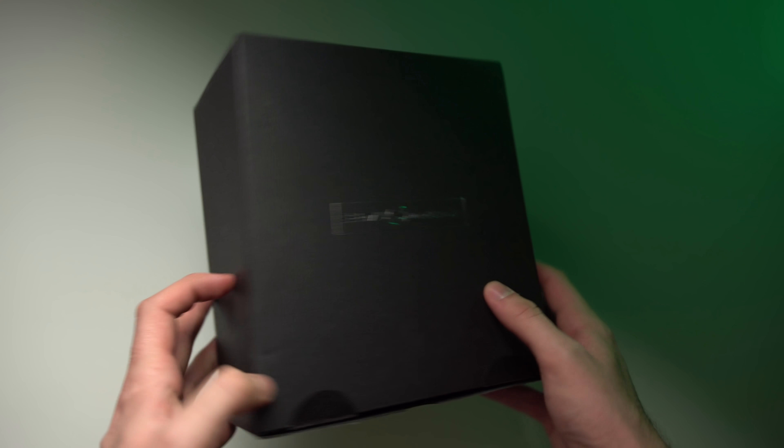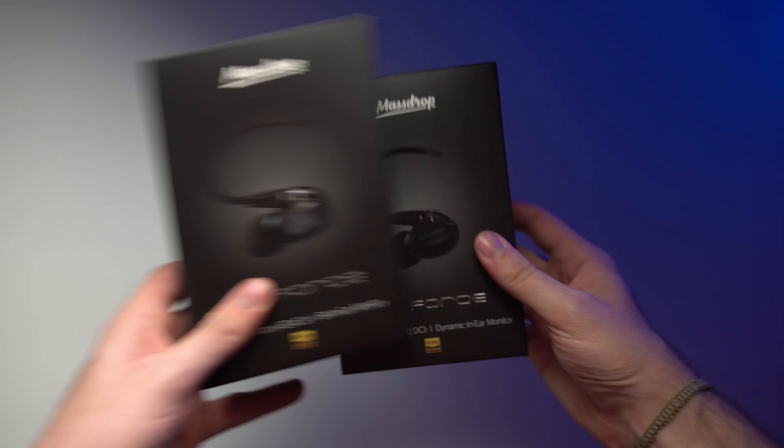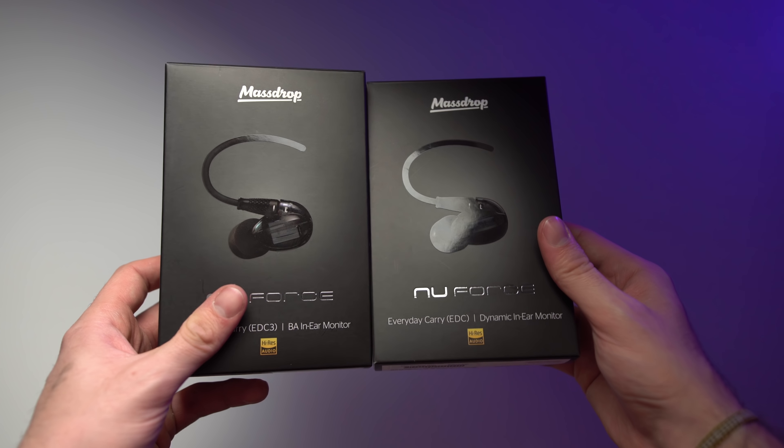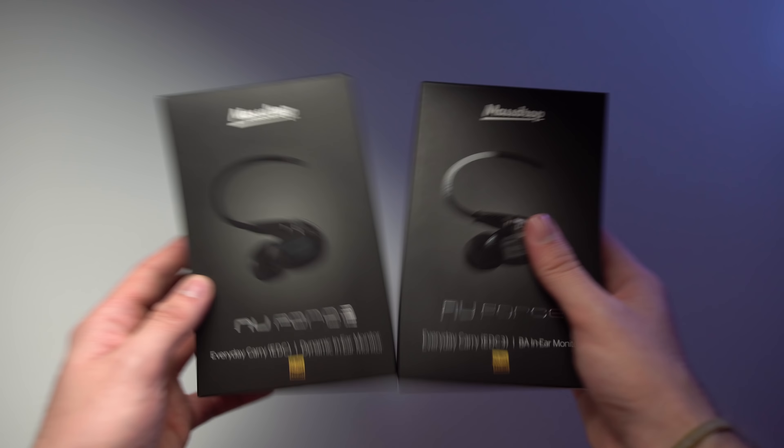I do really like the M220 headphones. The EMU Purple Hearts — I'll be doing the review and announcing the giveaway winner for those. Two products I've already reviewed are the Massdrop EDC1 and EDC3, and I'm giving those away to two separate people.